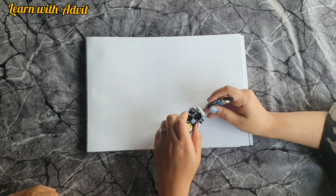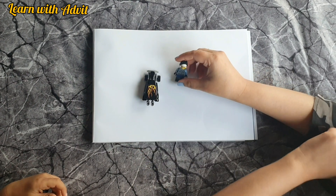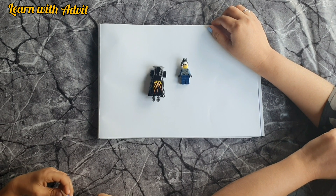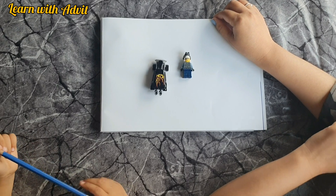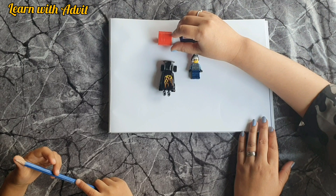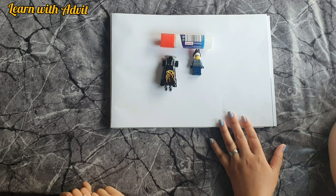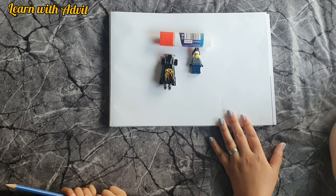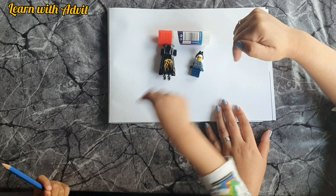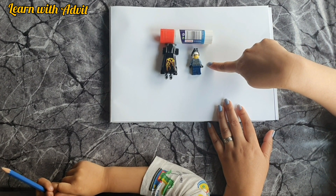Are you ready to play a game? Here are two objects — which one is bigger? The car! The car is bigger, and the lego man is just small. Now with three objects, which one is the biggest? The glow stick. This one is big and this one is small. Which one is the smallest? The lego man — yes, the lego man!